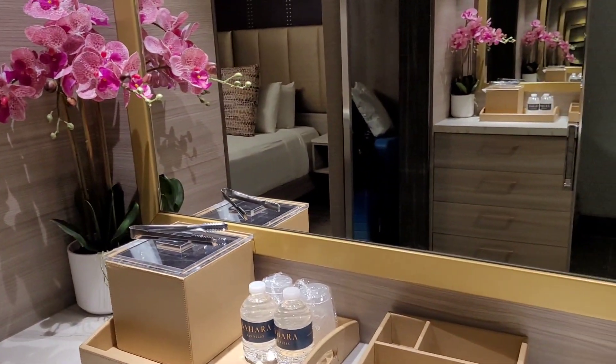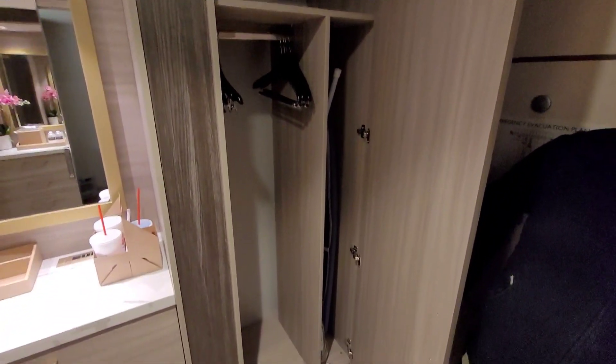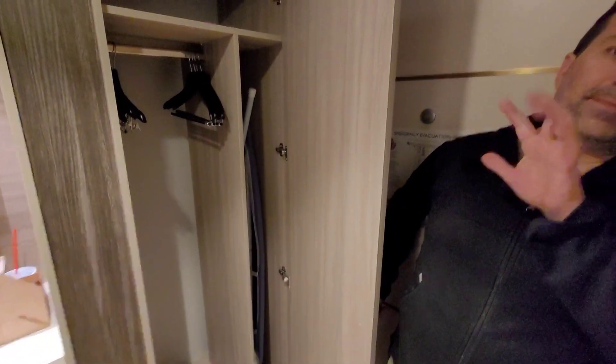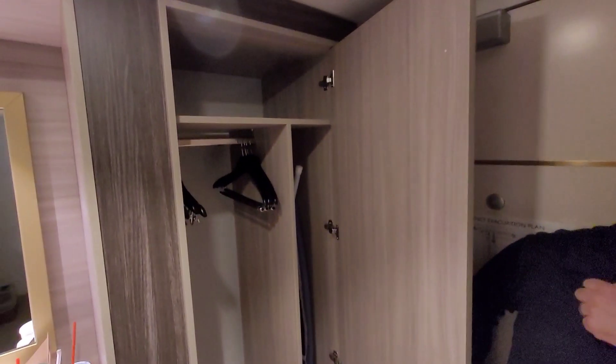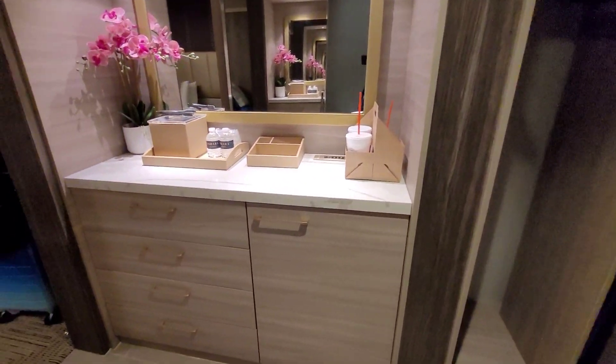Got some orchids, that's nice. Right here behind the door, and where Gordon's hiding, is the closet. It is very tiny in here, so everything is super small. But they do have lots of storage.